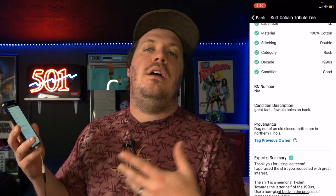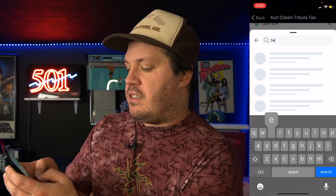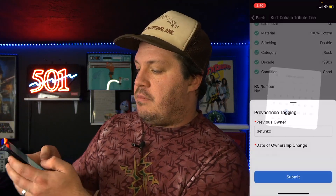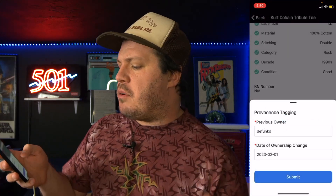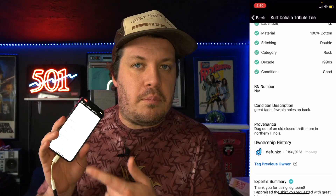Now I want to show you another cool feature the team at Legitimate recently released — under the Provenance section, you can tag the previous owner if they're a member of the Legitimate community. For example, if James over at Defunct used to own this t-shirt, I can find him, tag him, and say he owned it from February 2003 until now. He'll then approve or deny whether that's true, and that gives us a really cool way to track the history of these t-shirts and who has owned them.